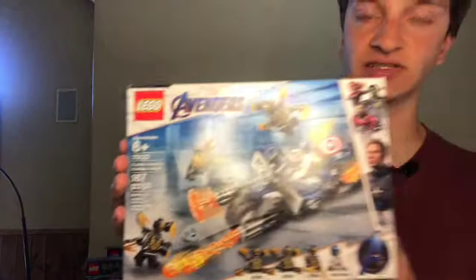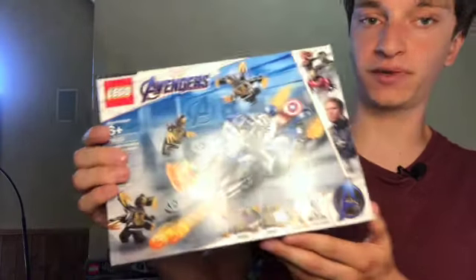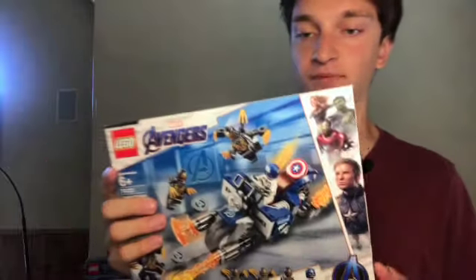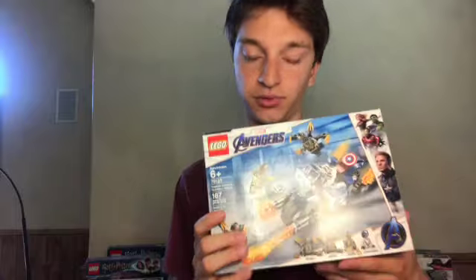Next up, we have a Marvel set — LEGO Avengers set 76123, with 167 pieces and four minifigures: three Outriders and Captain America. This one's kind of old and hasn't been a great investment, but I've been able to get a 43.7% return on investment in total, so pretty good. Marvel sets aren't my favorite to invest in, but there are some that end up being really great. I'm just not willing to commit as much money to LEGO Marvel sets because not all of them are going to be winners.